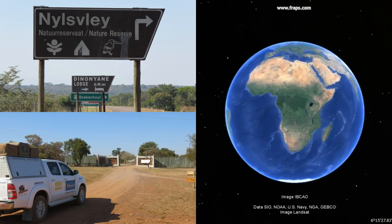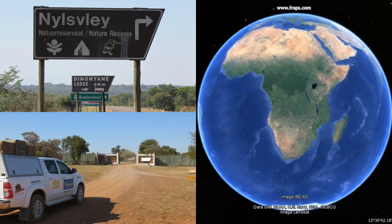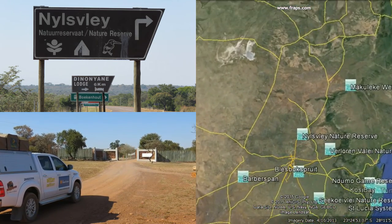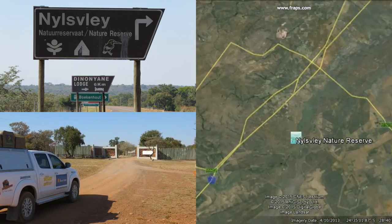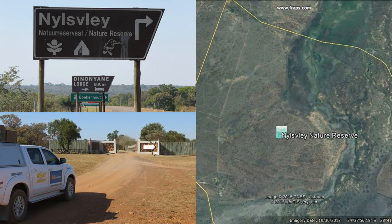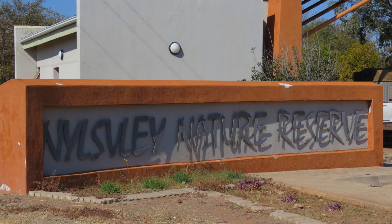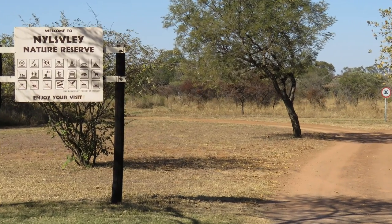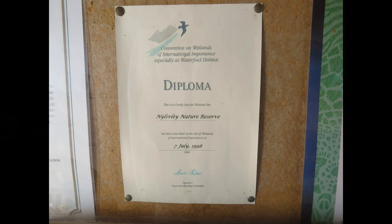The Nails Flare Nature Reserve can be accessed from the R101 between Morimole and Moghupong in Limpopo. The reserve, owned and managed by the Limpopo Provincial Government, covers an area of almost 4,000 hectares. It straddles the Nail floodplain and provides statutory protection for about 700 hectares of the wetland, due to its status as a Ramsar wetland of international importance, which it received on 7 July 1998.